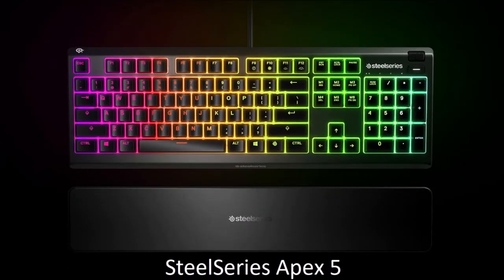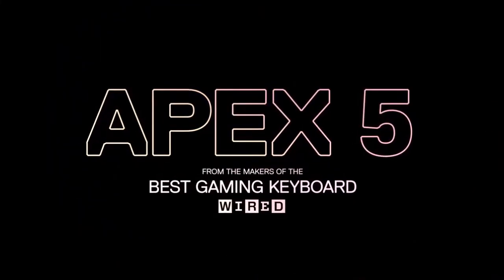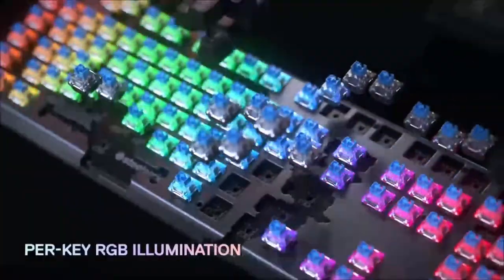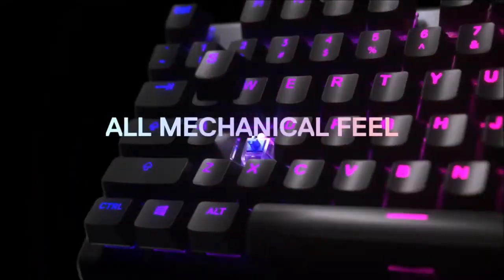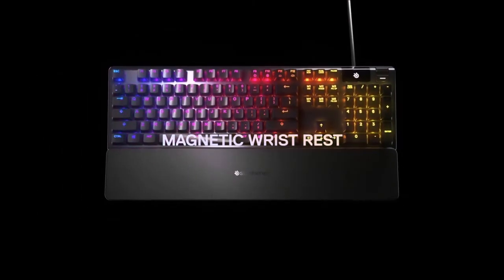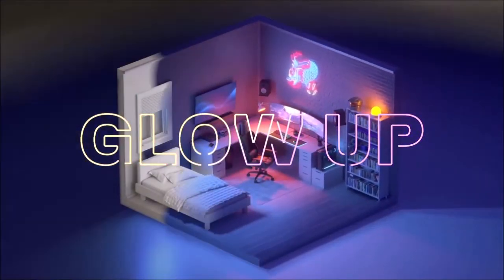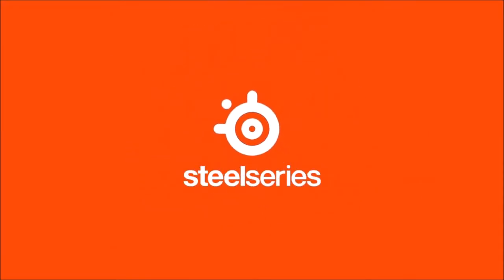SteelSeries Apex 5 — A Valid Alternative. SteelSeries makes some of the best gaming keyboards, but most are quite expensive. By using hybrid switches in the Apex 5, the company combines the lower price and smoothness of a membrane keyboard with the added durability and responsiveness of a mechanical one. The SteelSeries Apex 5 offers a slightly better typing experience than a traditional membrane keyboard. Its clickable keys require only minimal pressure to activate, and once I got used to their sensitivity, I was typing at a speed rare to find in similarly priced gaming keyboards.